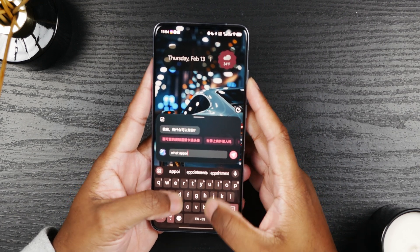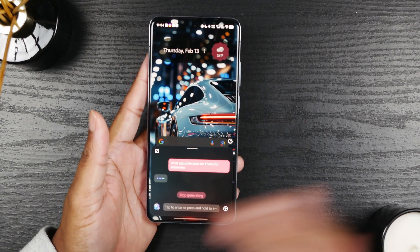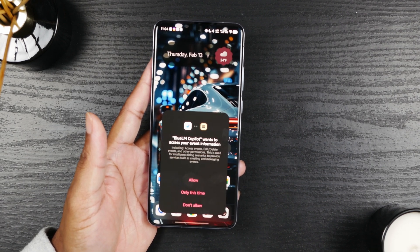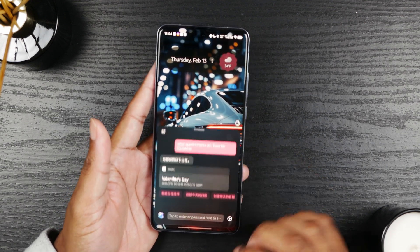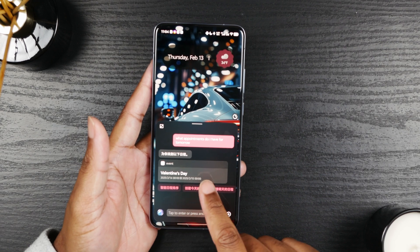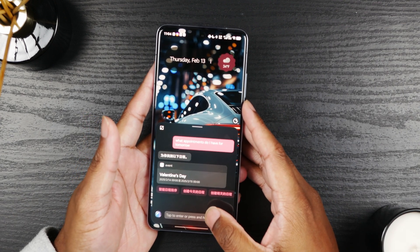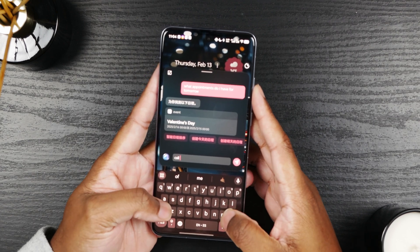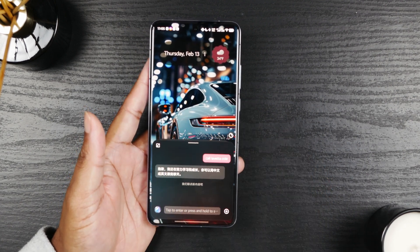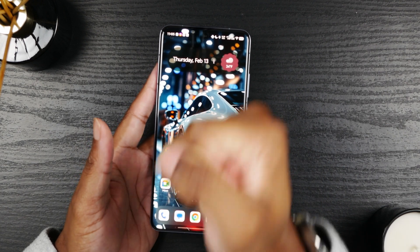Let's try Blue LM — what appointments do I have for tomorrow? Let's see if it reaches into the calendar. Valentine's Day tomorrow. But you'll see the icon — it did not reference my Google calendar; it referenced the native calendar app, even though I have Google calendar set as my default app. Let's try call. I have no idea what it says, and it hasn't called who I asked it to call. So yeah, it's useless.